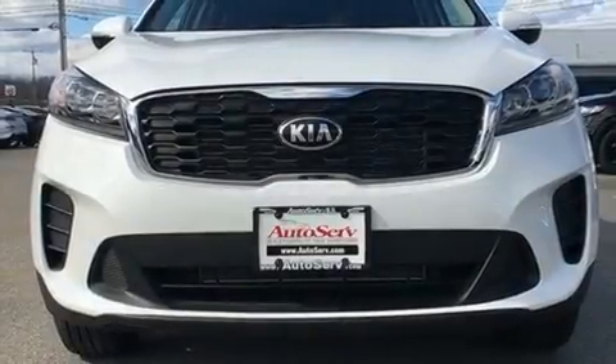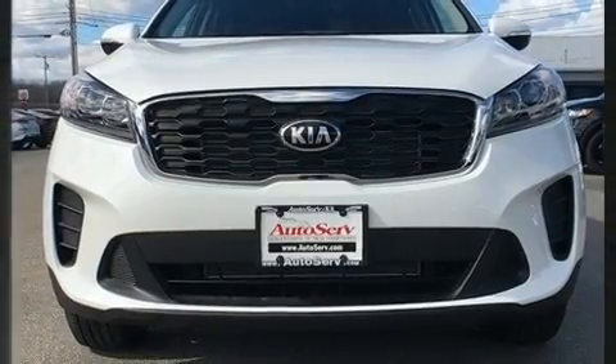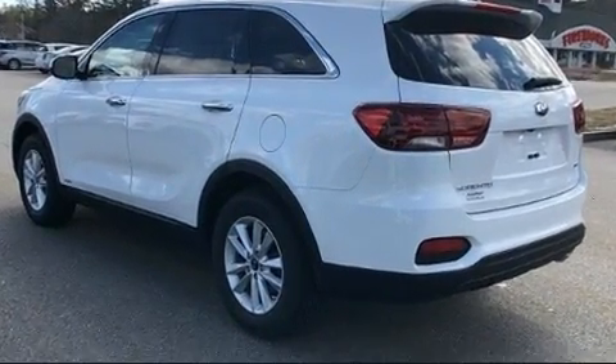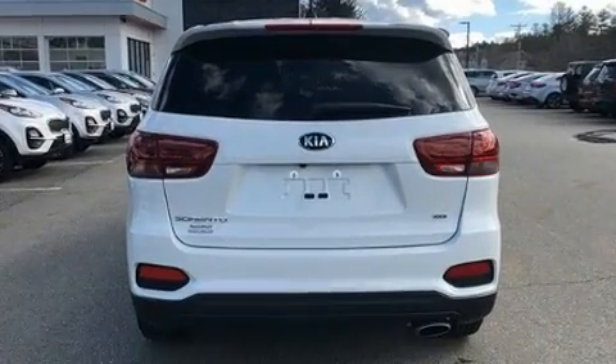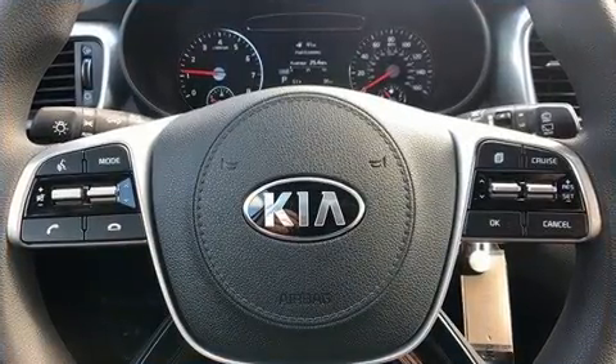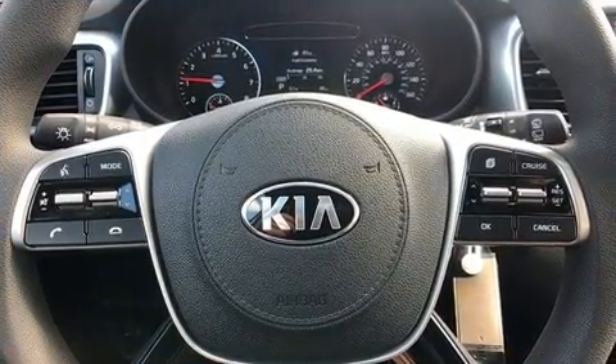You can expect a lot from the 2020 Kia Sorento. It features all-wheel drive versatility, an automatic transmission, and a 2.4-liter four-cylinder engine. Kia prioritized fit and finish, as evidenced by a rear window wiper, one-touch window functionality, and blind spot sensor.